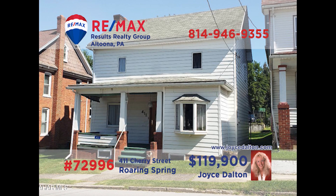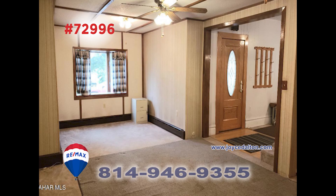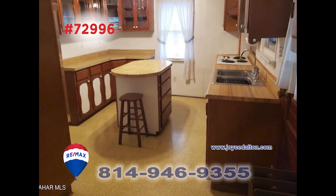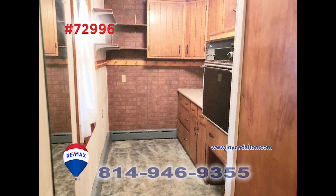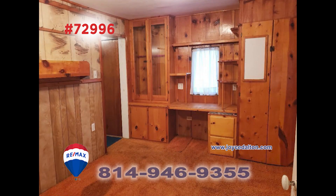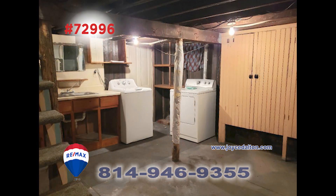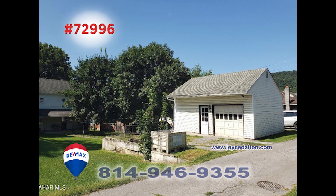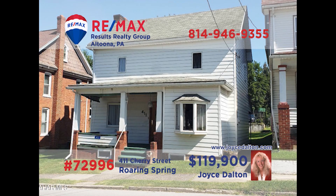RE-MAX Hall of Fame award winner Joyce Dalton presents a move-in-ready home that's ready and waiting for you. There's a sunny living room with a ceiling fan to keep things cool. The kitchen offers a center island as well as a bonus meal prep space. There's a rear-covered porch to enjoy the fresh air and three bedrooms for rest at night. Laundry space in the basement, one-and-a-half bathrooms, and a one-car detached garage too. Get all the details at joycedalton.com.